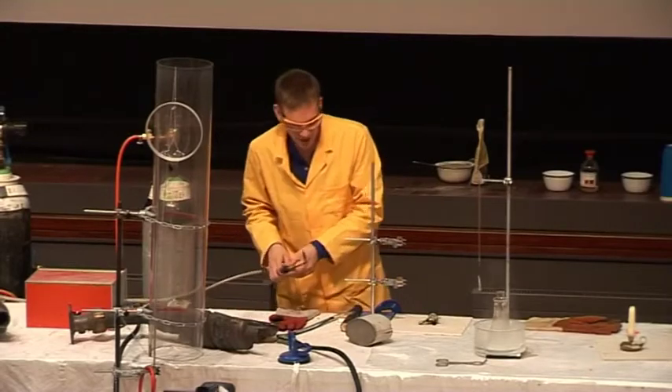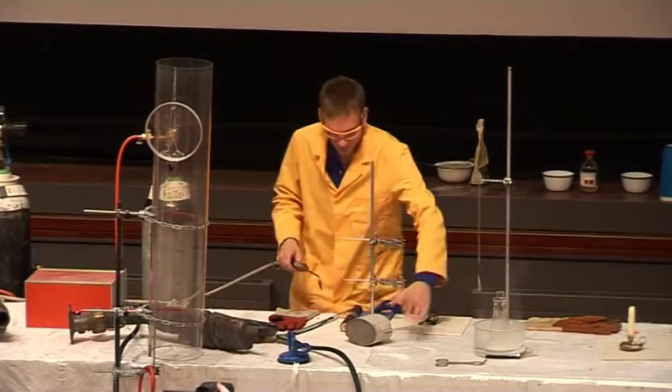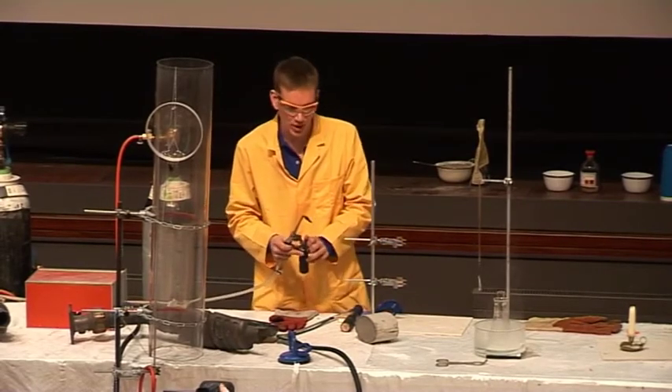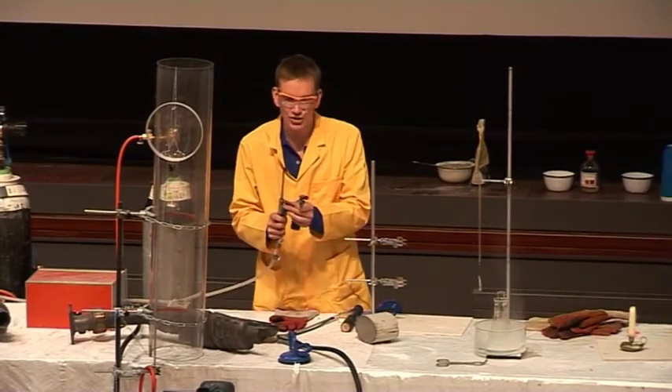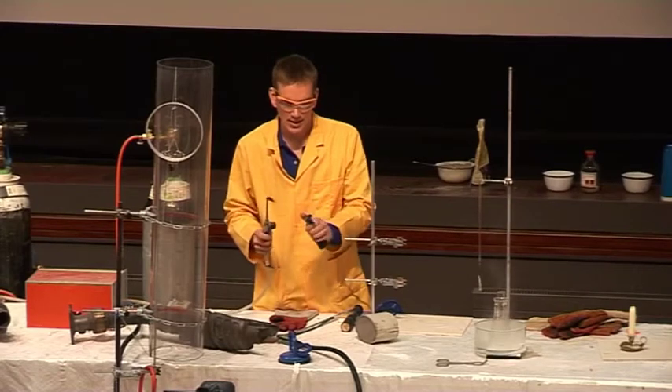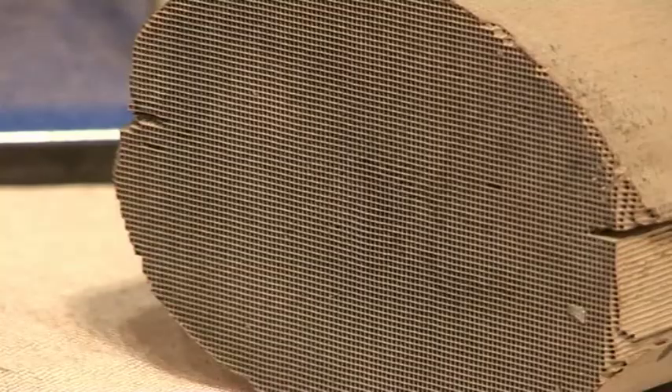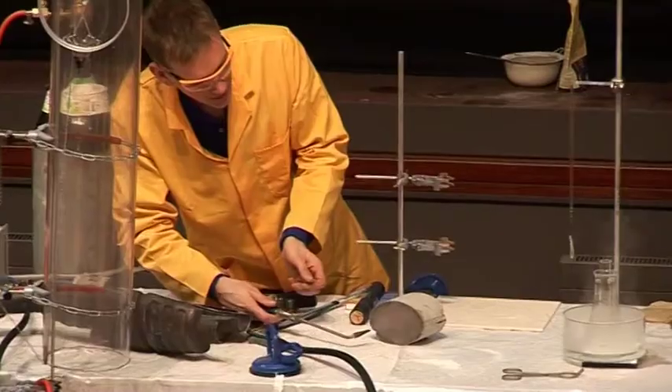Now, we can show this with some hydrogen. With this particular catalyst, we do need to warm it up before it works well. So I have a hydrogen jet here. I'm just going to light the hydrogen. It's very difficult to see the hydrogen, but it is now lit, and I'm just going to warm up the catalyst.